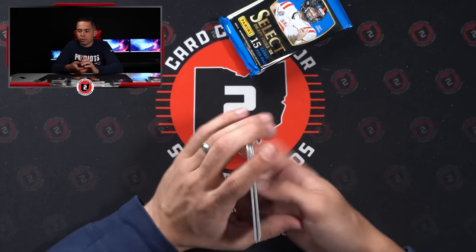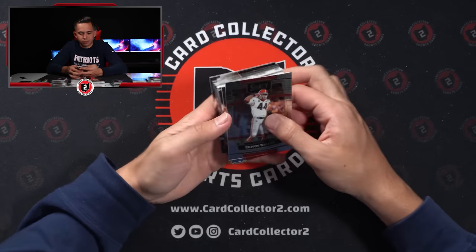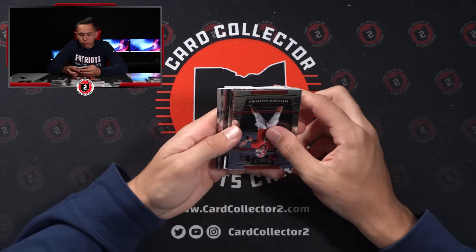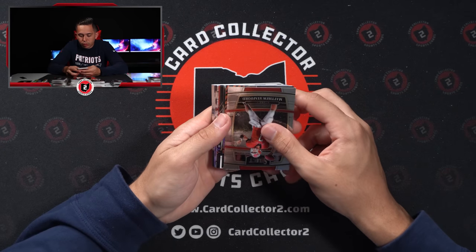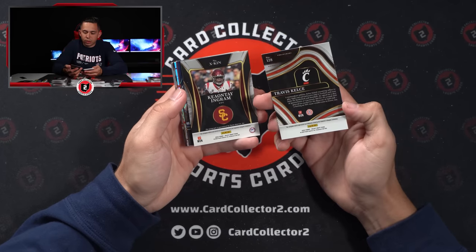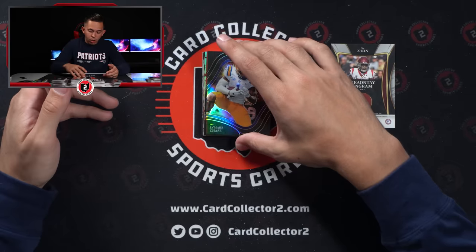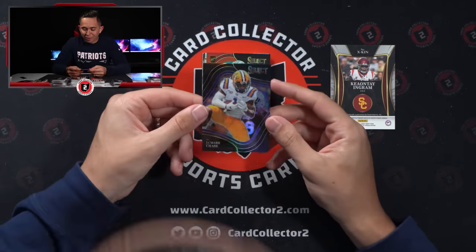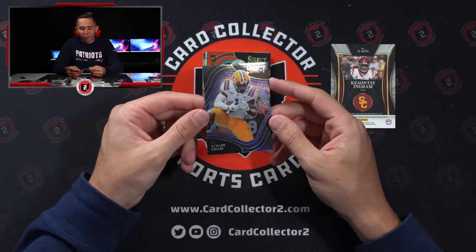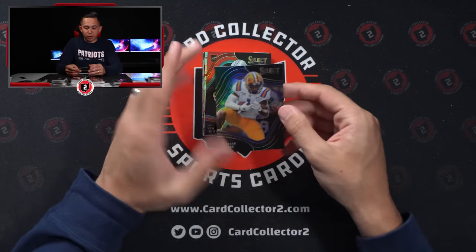Trey Lance, Karloftis — that's disappointing. But we still have one pack left and one full box. Another tiger stripe — Travis Kelsey, not bad, I'll take it. Travis Kelsey. Jersey number one of one! Holy cow — Ja'Marr Chase, field level, one of one! That's awesome. I don't know who this dude is — Keonta Ingram. Ja'Marr Chase, one of one! Oh my goodness — wow. This has been incredible. We gotta run this back!